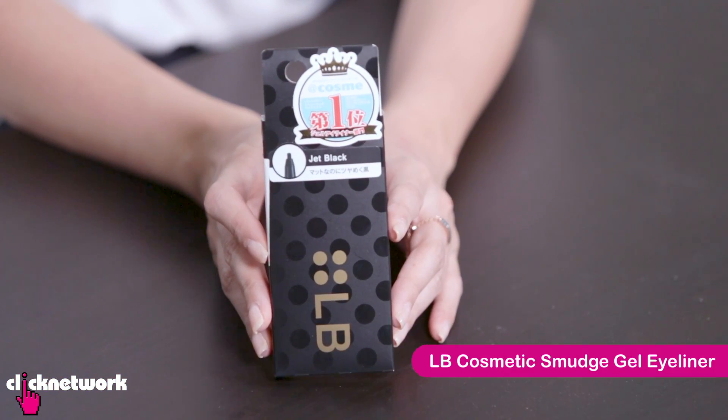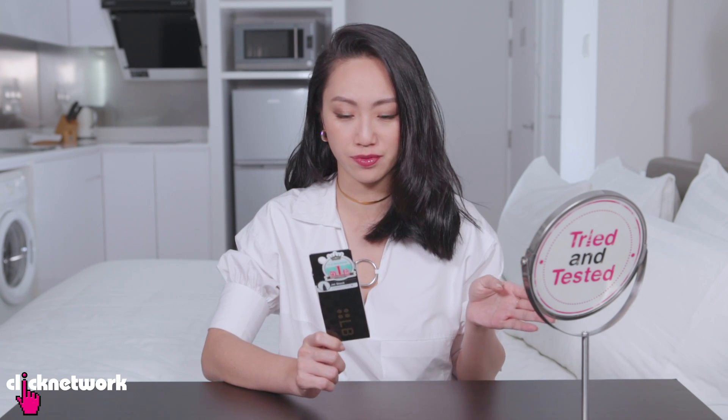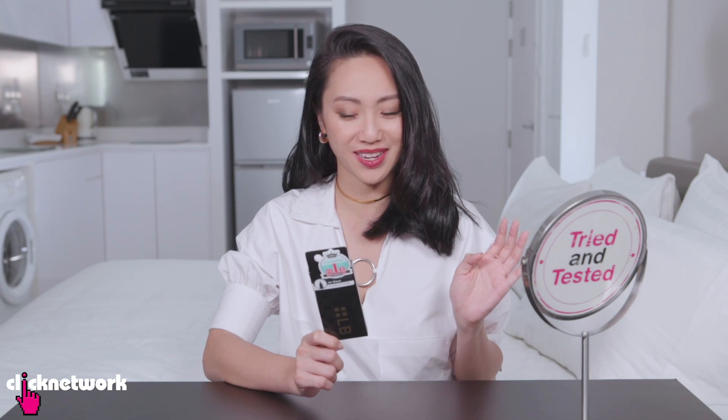This is the LB Smudge Gel Eyeliner in Jet Black. LB Cosmetics is from Tokyo and they are a brand known for their eyeliners. This is a gel eyeliner that supposedly applies like a liquid eyeliner and is supposed to be sweat proof, waterproof, tear proof and sebum proof.